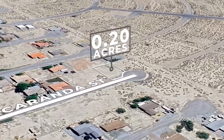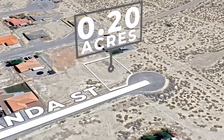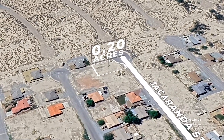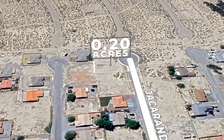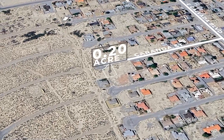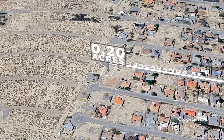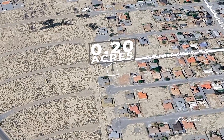With its expansive possibilities and the town's continued growth, this vacant lot is the perfect blank slate for your future plans. Whether you envision building your dream home, creating a retreat, or making a savvy investment, this property is ready to become whatever you imagine. Don't wait to make your move. Make it yours today.